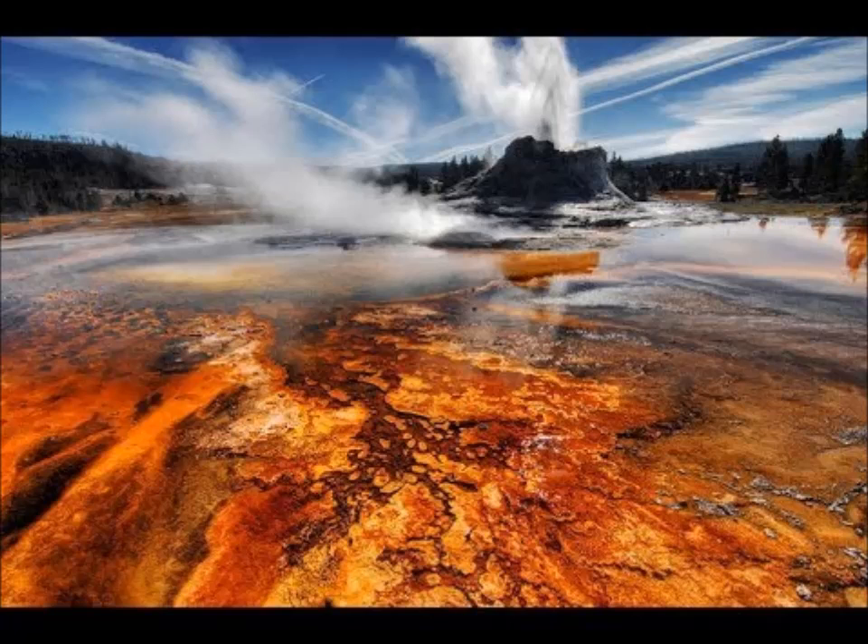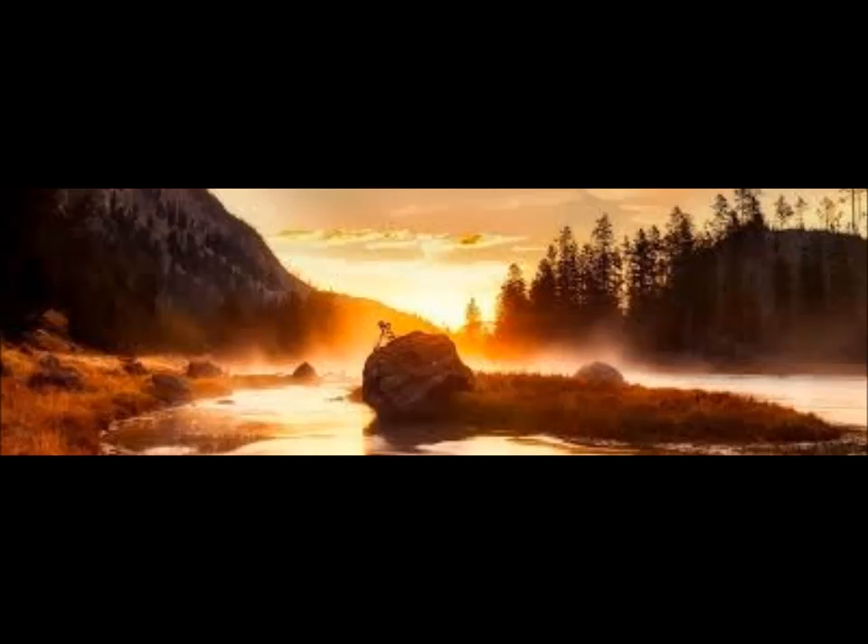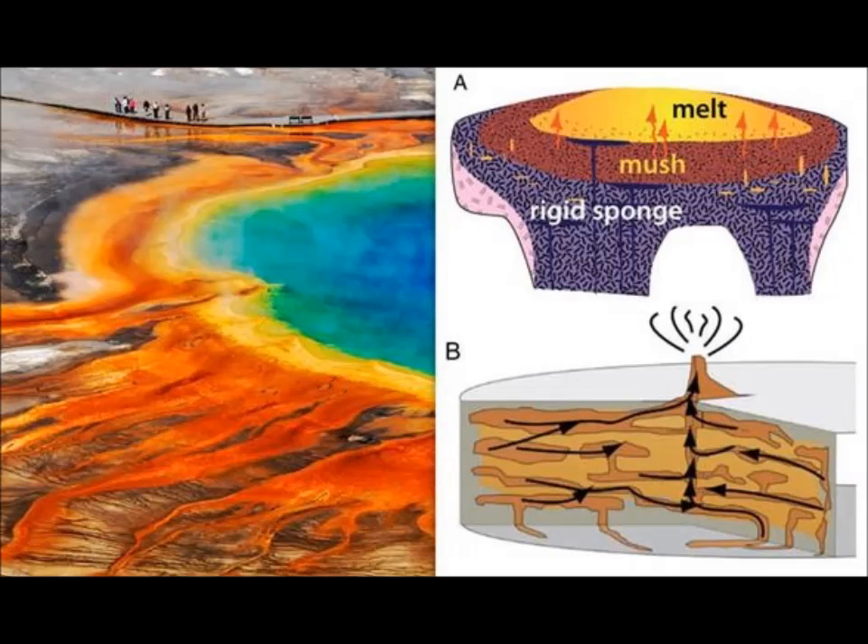Yellowstone Volcano is believed to have had three major caldera-forming eruptions over the last two million years. These three superblasts each occurred about 640,000 years ago, 1.2 million years ago, and 2.1 million years ago. USGS scientists monitor the supervolcano at their Yellowstone Observatory and have extrapolated an average interval of 740,000 years between eruptions, meaning Yellowstone might have another supereruption in the next 100,000 to 140,000 years.